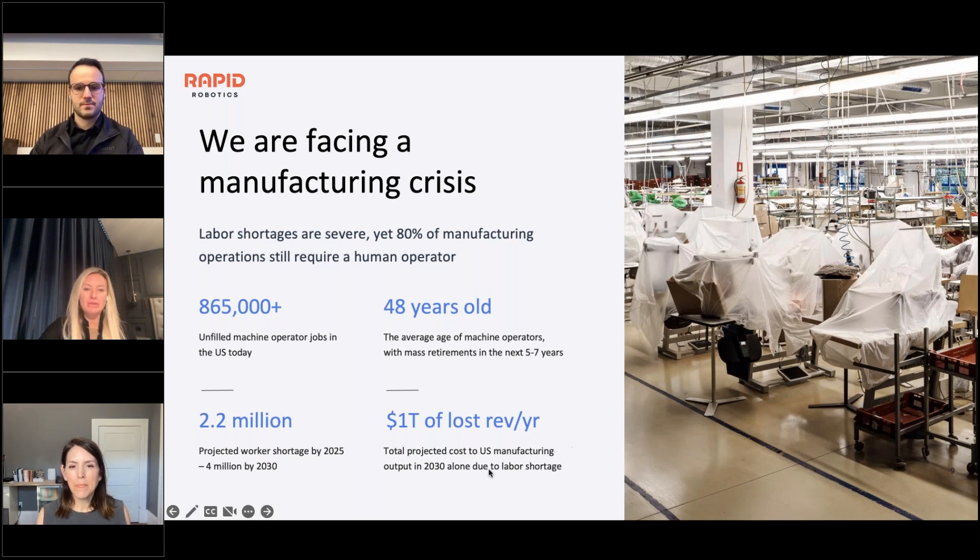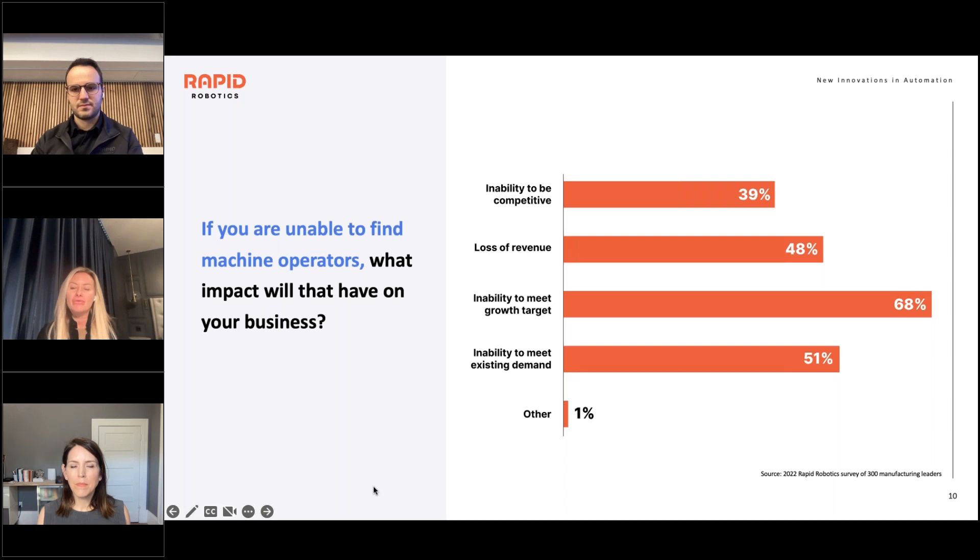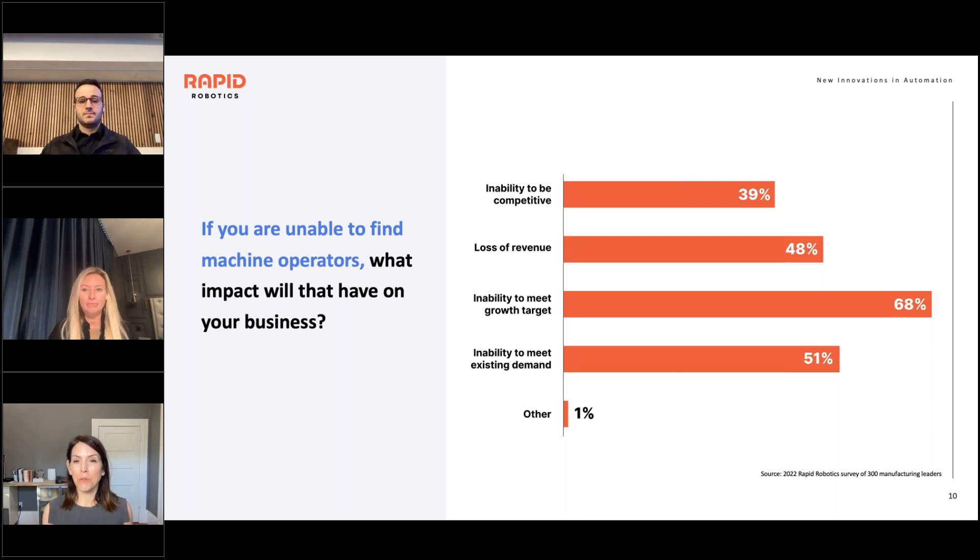The things that jump out are the average age of machine operators who are retiring and the worker shortage. At Rapid Robotics, we asked some of our top customers: if you're unable to find machine operators, how will this affect your business? The inability to meet growth targets is terrifying, because I see small, medium, and large companies working so hard not only to keep their business running, but with big aspirations to help their communities thrive and grow — and they can't do that if we don't fix these fundamental problems.